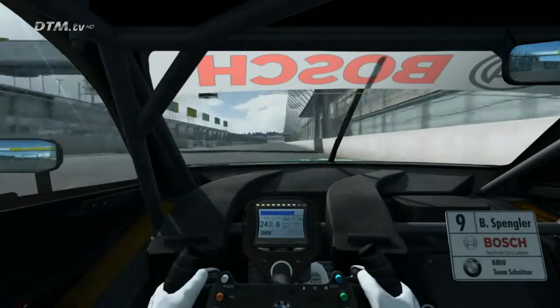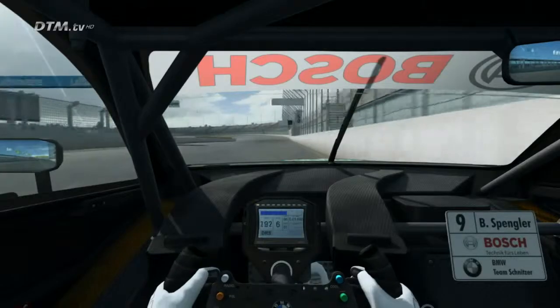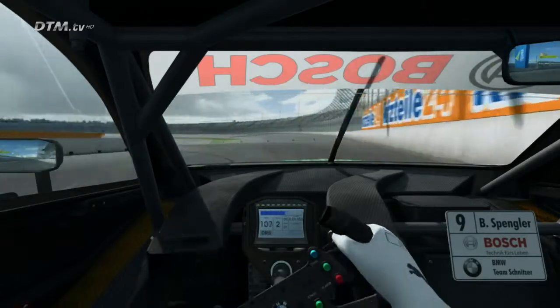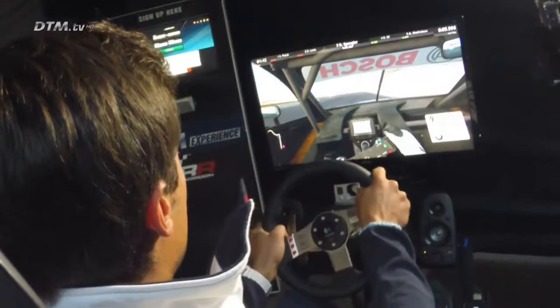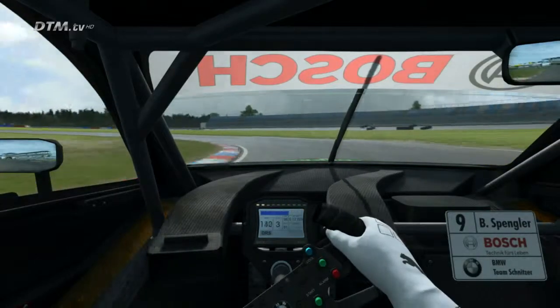Main straight, upshifting — it's pretty bumpy here on this main straight as you can see. Now the braking point is very late and very tricky as well, because it's bumpy through the whole braking phase, so that's a bit of a tricky side.